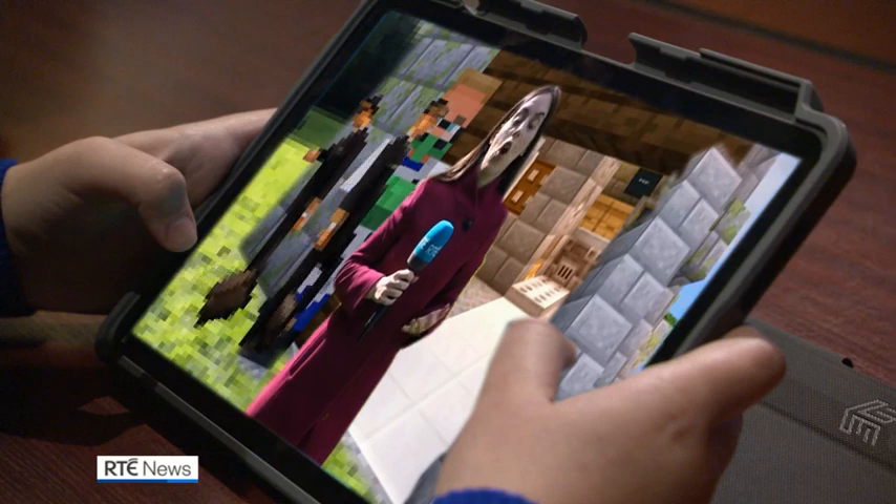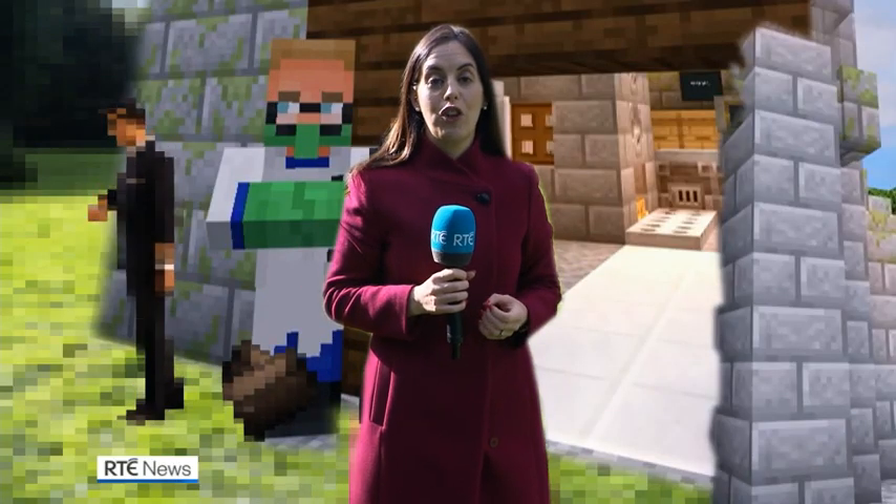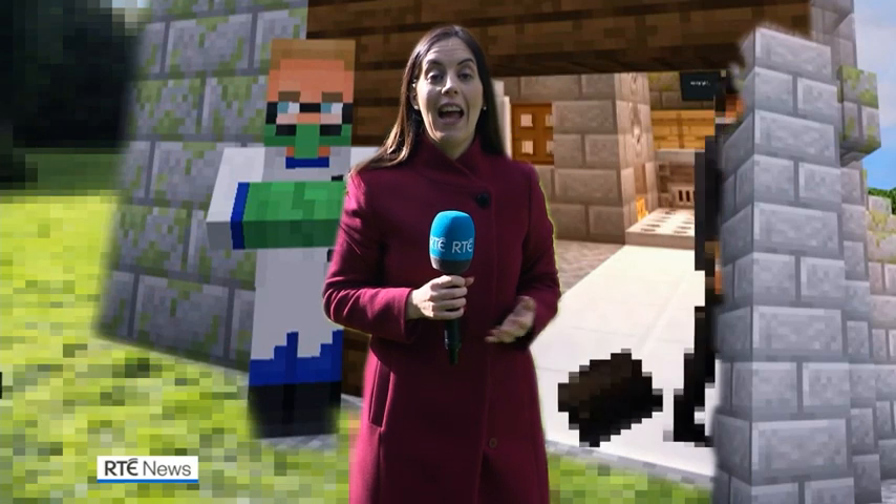At the moment, this virtual reality is only available to school children, but in a few weeks it can be accessed by the wider public, and everyone can walk the regal halls of Rossmoor Castle again. Sinead Hussie, RTÉ News, County Monaghan.